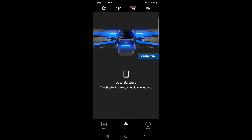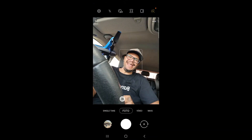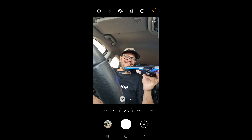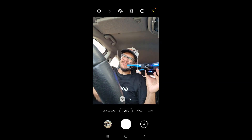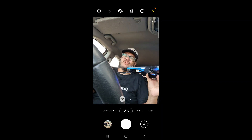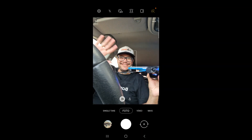Vocês devem estar ouvindo só meu áudio agora. Deixa eu fazer o gambiar aqui pra vocês conseguirem me enxergar. O bichinho aqui, pessoal — show de bola! Segue direitinho, hein? Really fantastic. Very good, Skydio 2! If you liked the video, leave a like, subscribe to the channel, activate the bell, follow me on Instagram. If you want to buy a drone like this — Skydio or DJI drones — pelo melhor preço na DroneLivre. Those contacts are in the description. Valeu, pessoal — Deus abençoe a todos. Até o próximo vídeo. Tchau, tchau!